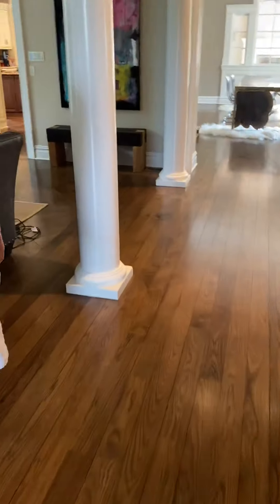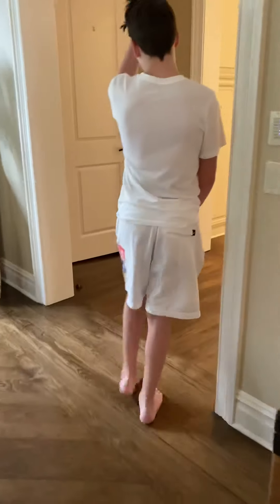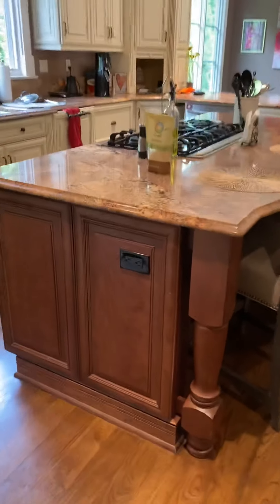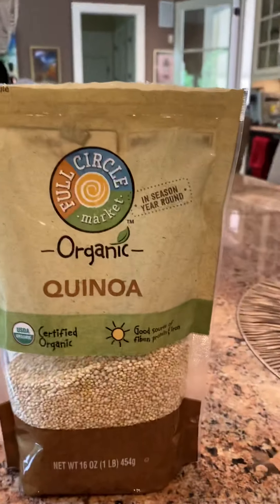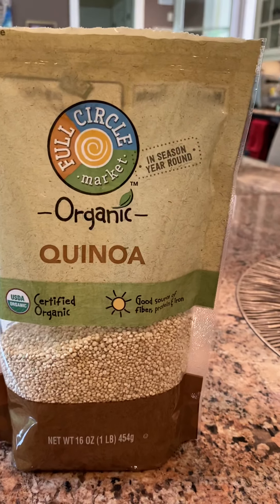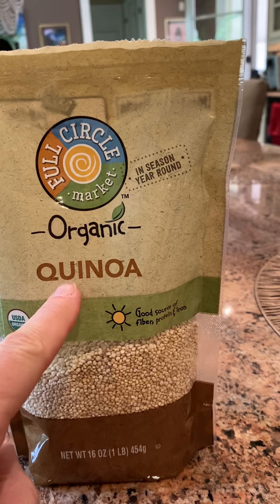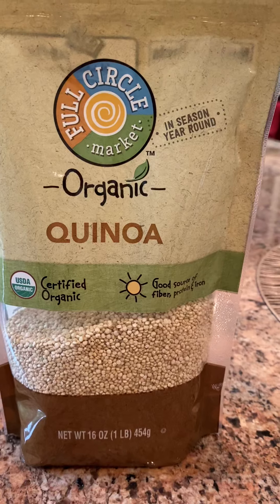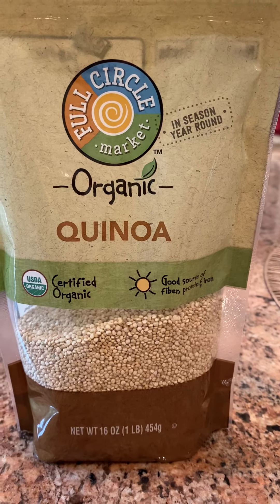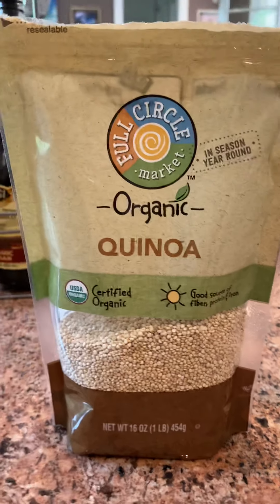We're going to go in the kitchen next — there are a few Q items in our kitchen. The first one I found in the cupboard was this one. This is a bag of quinoa — that's how it's pronounced. You see the Q-U right here. We don't say 'quin-oh-ah,' we say 'keen-wah' — but it does have the Q there. Q-U-I-N-O-A. It's a type of grain that you eat, a little bit like rice. Tastes very good.